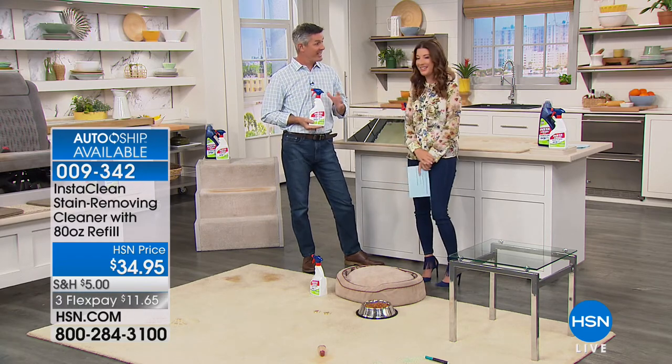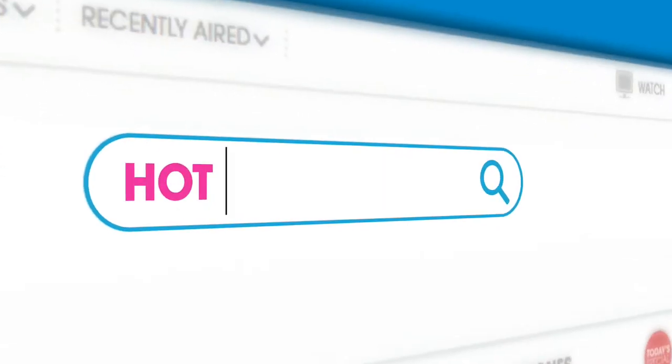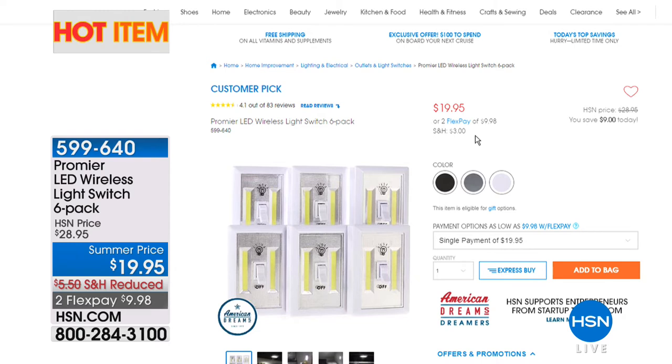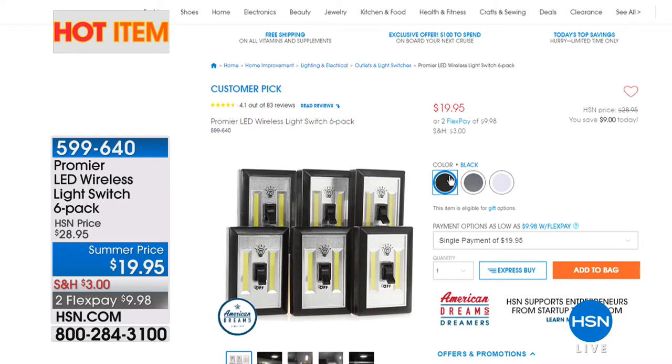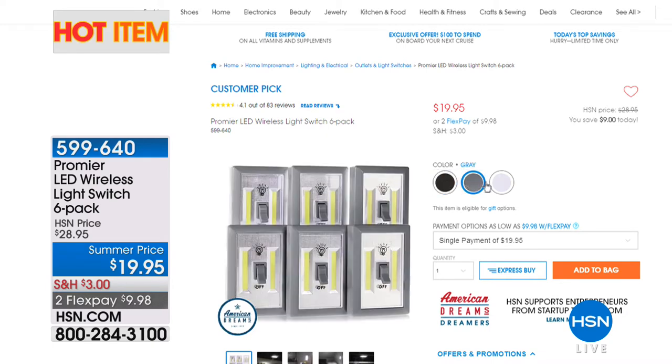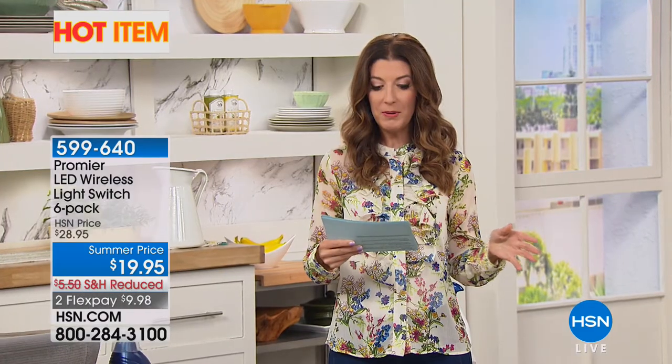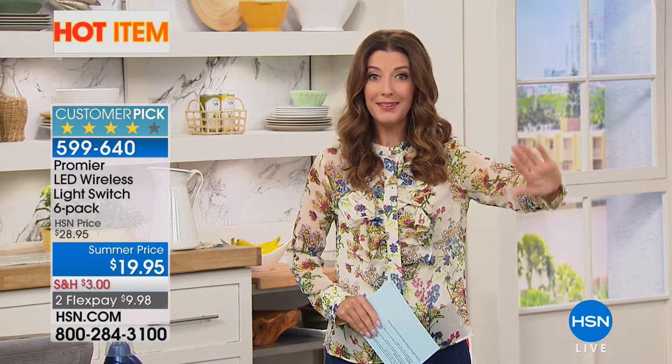Happy Father's Day, and thanks so much. We'll say final call on InstaClean, and then we've got the Premier LED Light Switch six-pack — a great price of $19.95. Choose your color and get a fabulous way to instantly turn on the lights in your home. They fit right over your existing light switch. Speaking of lights, we'll be back in just a moment with the Striker Tri-Lite Motion Activated Ceiling Light. It'll give you bright light anywhere.